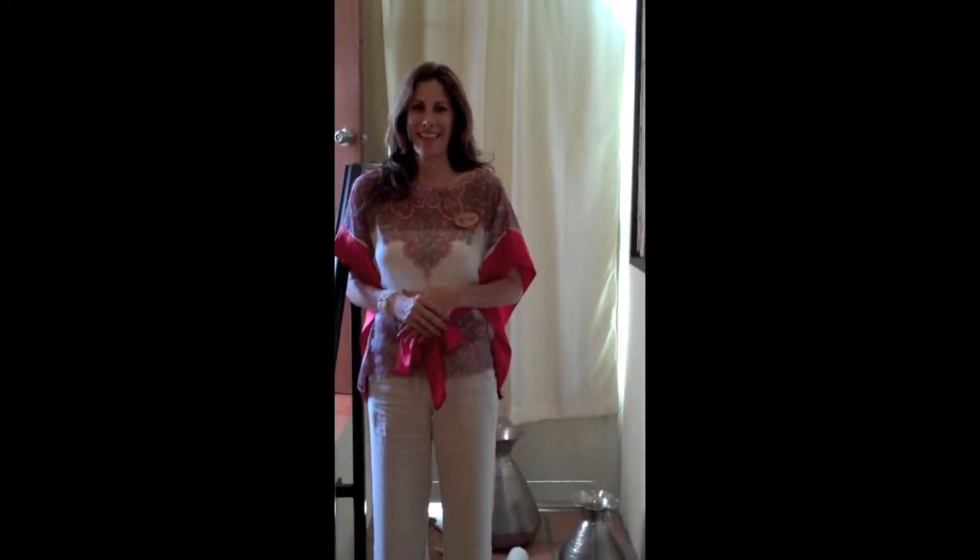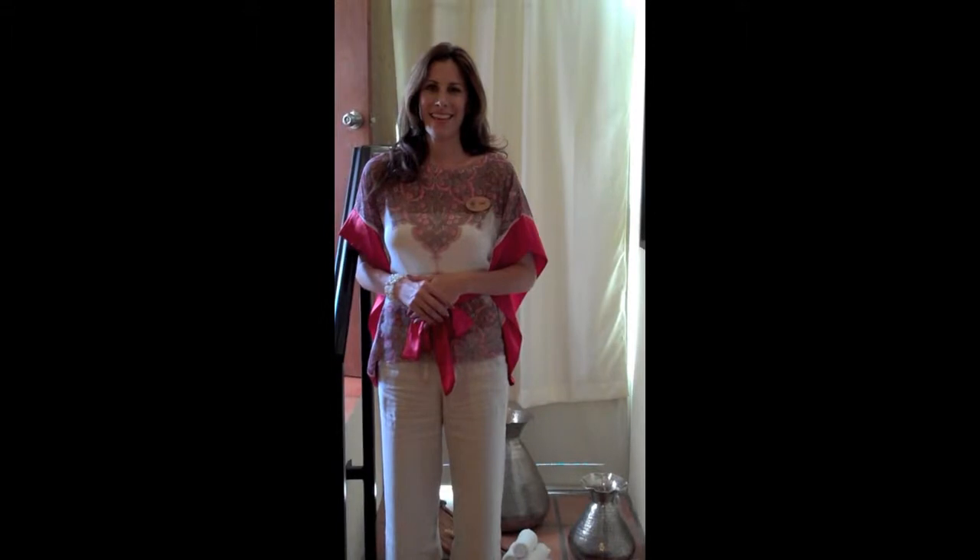Thank you so much, Kelly, for showing us around your lovely spa. We hope to see you again soon — have a great summer!